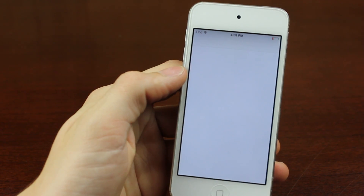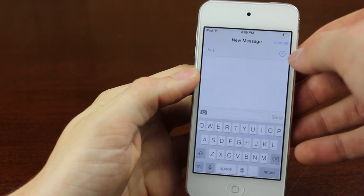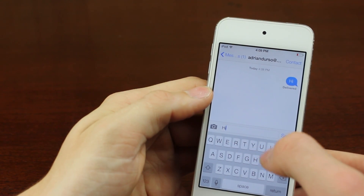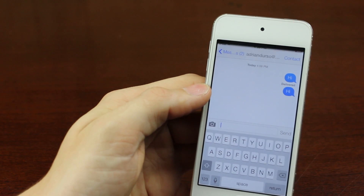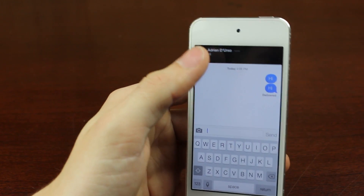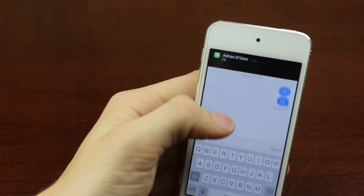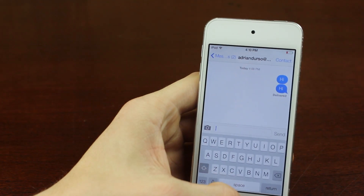Then I can go into Messages to show what the new Messages system looks like. Here's the Messages application - if I just send a message to myself, you can see the skin is a lot different. When you get a notification up at the top it looks a lot different. But this is what the new Messages app looks like.